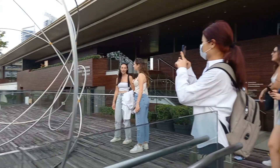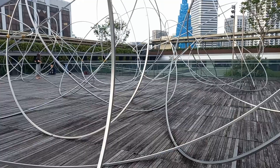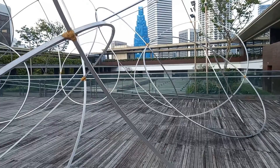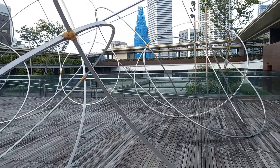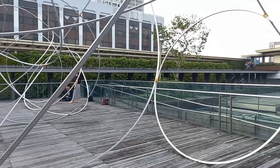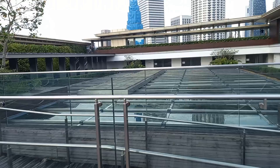So you can take pictures here. And look at this when you're here.